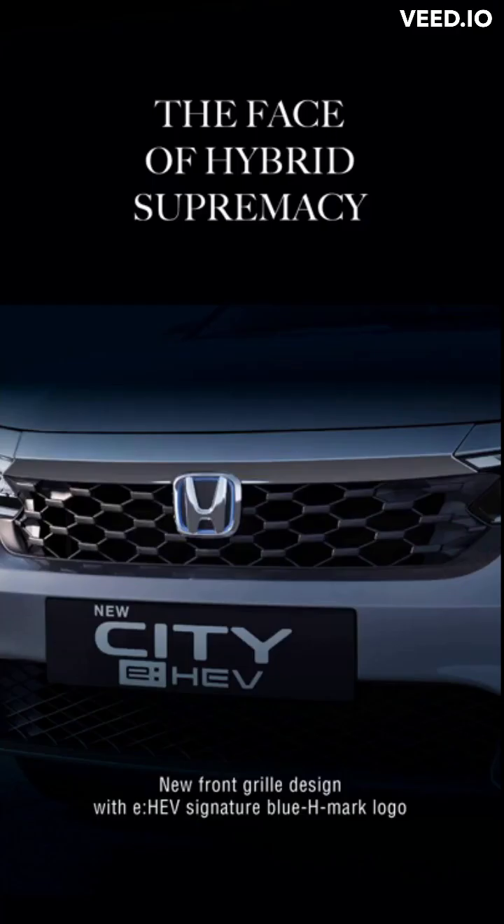The new front grille design features the e:HEV signature Blue H Mark logo. The exciting, strong presence of the new front grille stands out in an impressive manner.